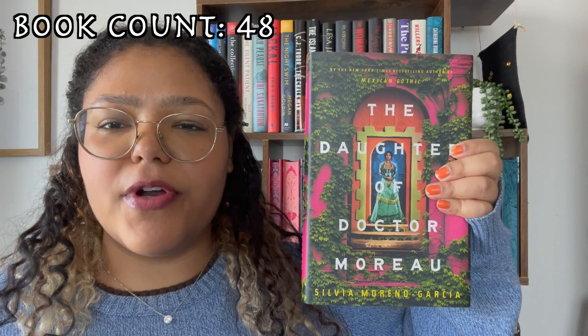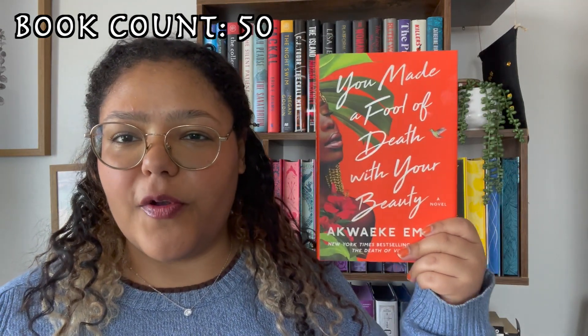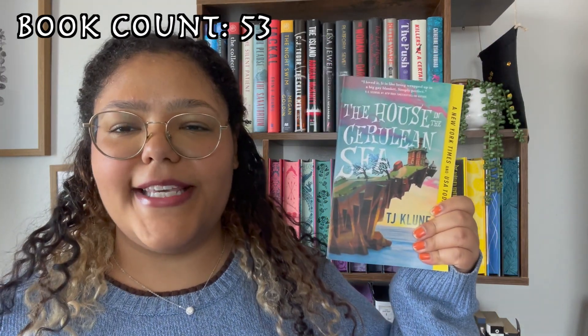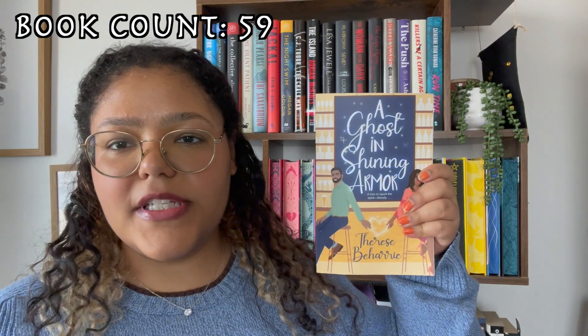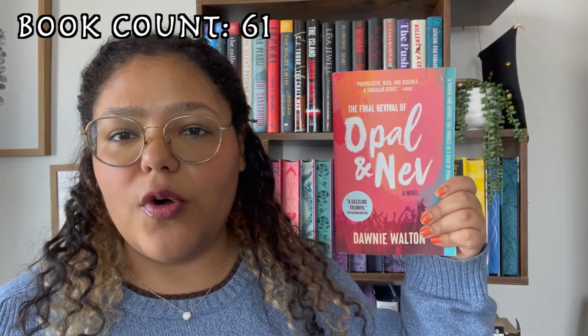Alright, let's move on to romance and YA stuff. The Daughter of Dr. Moreau, The Invisible Life of Addie LaRue, You Made a Fool of Death with Your Beauty, We Spread, A Merry Little Meat Cube, The House in the Cerulean Sea, Daisy Jones and the Six, Part of Your World, The Hookup Plan, Eleanor Oliphant is Completely Fine, The Trouble with Hating You, A Ghost in Shining Armor, Love in the Time of Serial Killers, The Final Revival of Opal and Nev.